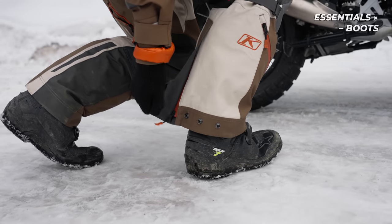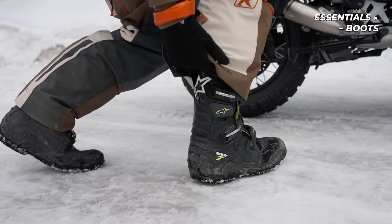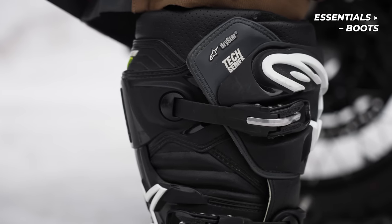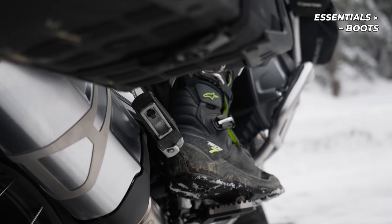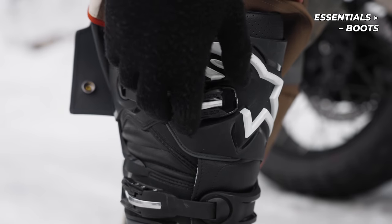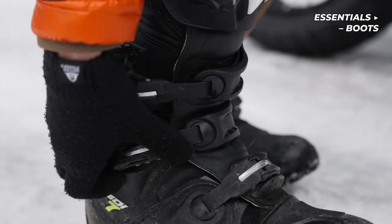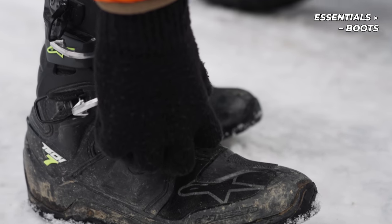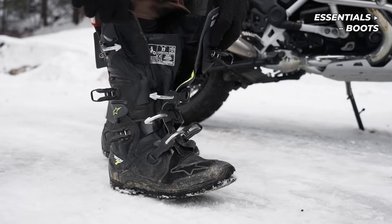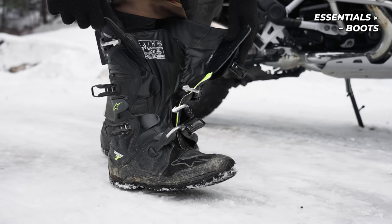For the third season in a row, I'm using the Alpinestars Tech 7 Drystar boots, which is the waterproof version of the Tech 7. They offer excellent protection from impacts, but also from cold winds. I never use anything but regular socks inside these boots, as it's enough for me down to about negative 5 degrees Celsius or 23 degrees Fahrenheit. However, if you're struggling with cold feet during riding, I suggest bulking up with a pair of thicker wool socks. But it's important that you have enough room inside your boots to trap warm air — the tighter the fit, the colder your feet will be.